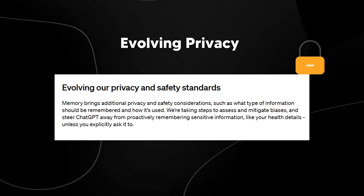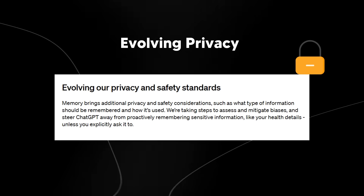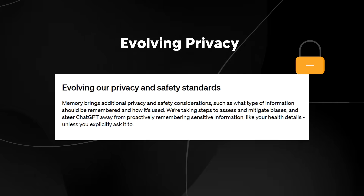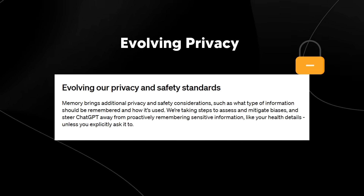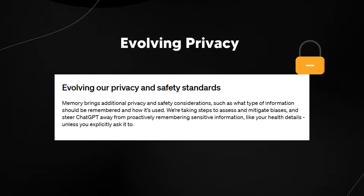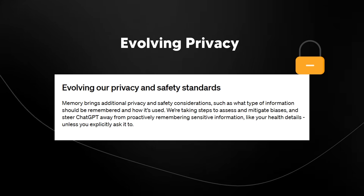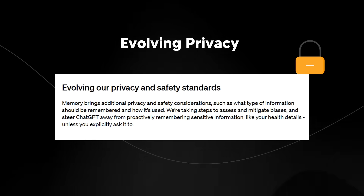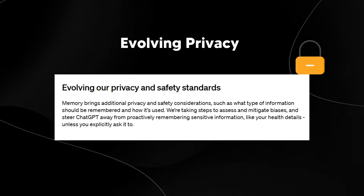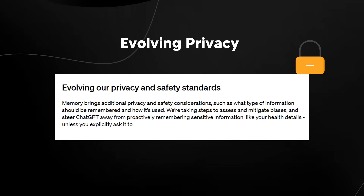One thing I want to urge you not to do is don't enter sensitive information into ChatGPT, because they've repeatedly stated that this is a system they are training on to improve the model. People from time to time will be looking at certain conversations, so don't put sensitive information in there — there is always the risk that a human reviewer would potentially see it.